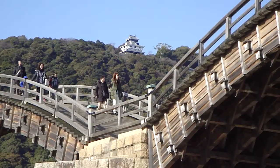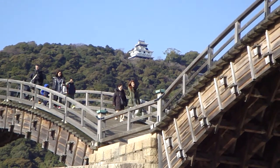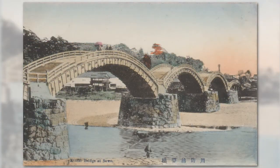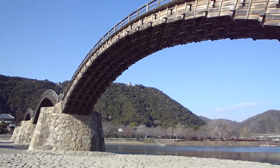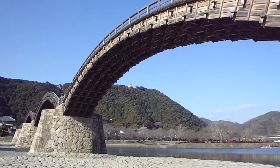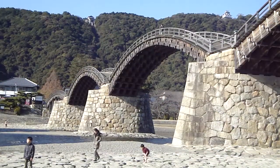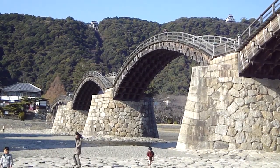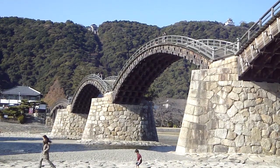Let's forget about the castle for a moment, because the main attraction in Iwakuni is that bridge — the Kintaikyo Bridge. It was originally built in 1673. I believe I've got an old postcard from early in the 1900s, which is pretty cool. This bridge has been washed away at times, but sections are regularly rebuilt using traditional crafts and building techniques. It really is a stunning, unique, and beautifully crafted bridge, and it deserves to be the highlight of a visit to Iwakuni.